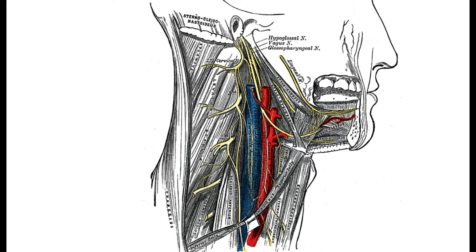Let's take a look at another image. This is again from Grey's Anatomy. Here we can see the anterior scalene muscle right in front of the brachial plexus and the scalenus right behind it. We can see that both of them sandwich the brachial plexus coming right in between.